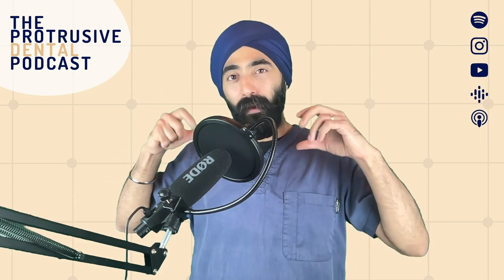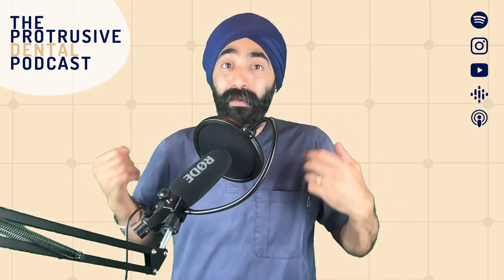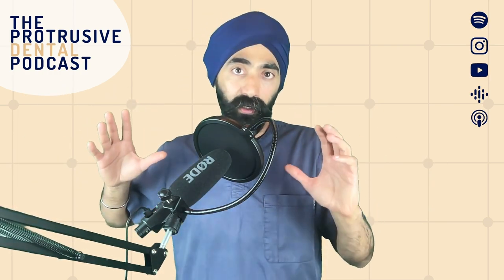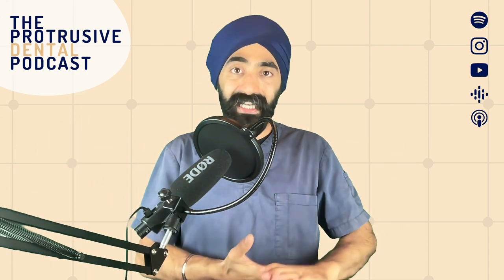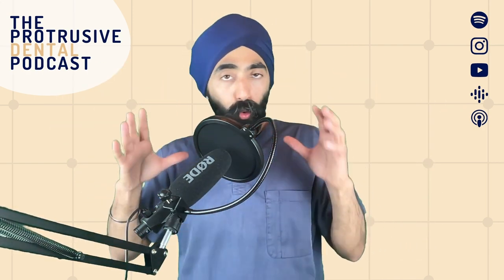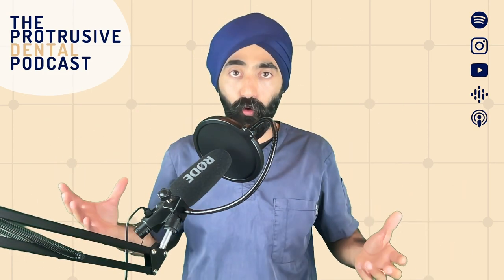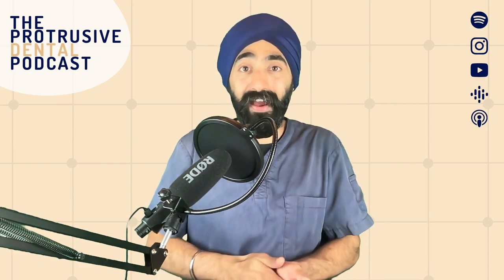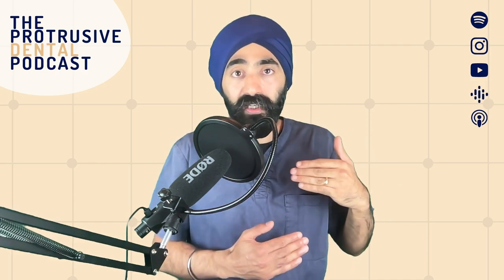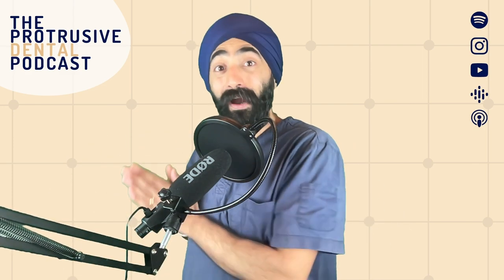It's important to mention this episode hasn't been made with any specific countries or systems in mind. If you're a dentist in the UK, you might think: this is great knowledge, but how can I implement it in my system with the public funding I'm in? Well, that is irrelevant — what I want to pass on is really good knowledge and fundamental orthodontic diagnoses. Then you can have a conversation with an orthodontist or know when to refer for a second opinion. Whether you're in the US and worried about insurance, it's all about finding out these issues.